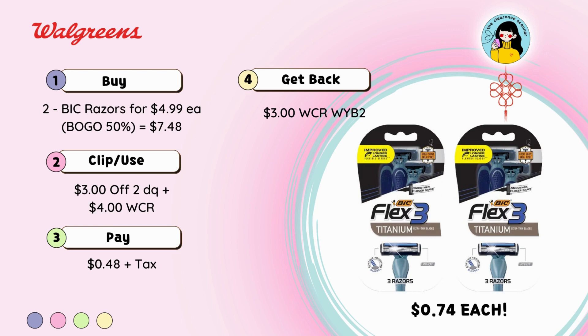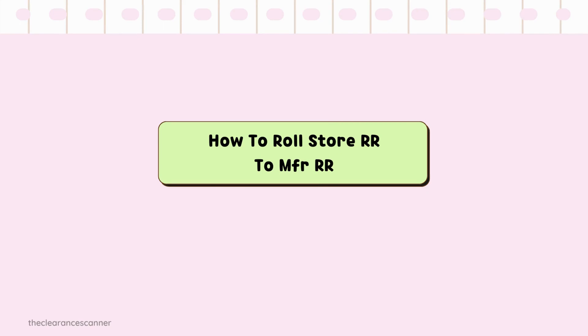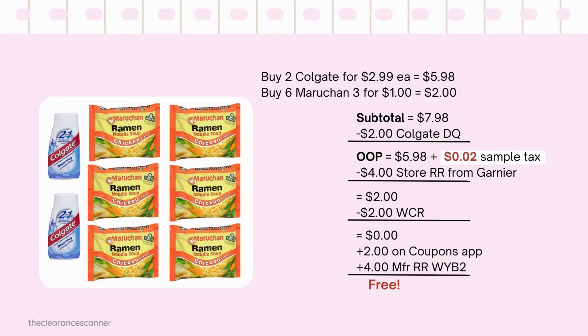How to roll a Store Register Reward into a Manufacturer Register Reward: buy 2 Colgate toothpaste for $2.99 each and 6 of the Maruchan ramen at 3 for $1. Subtotal will be $7.98, minus the $2 Colgate digital coupon, leaving $5.98. Add about $2 in tax — that's $6. Minus the $4 Store Coupon from Garnier Fructis, leaving you to pay $2. Redeem $2 in cash rewards — out-of-pocket is $0. You'll get back $4 Manufacturer Coupon for buying Colgate.